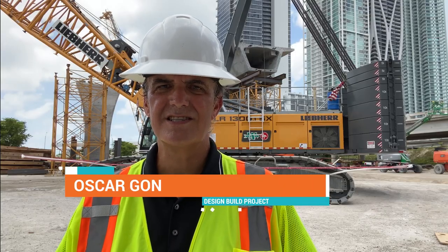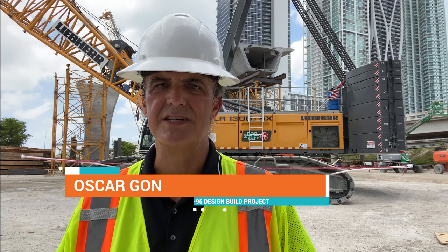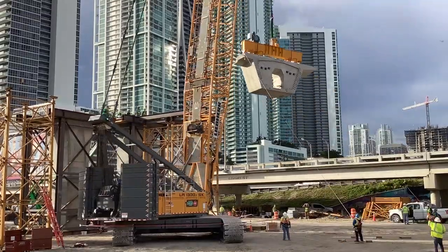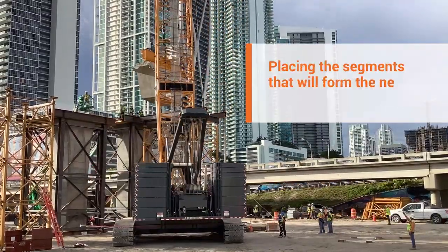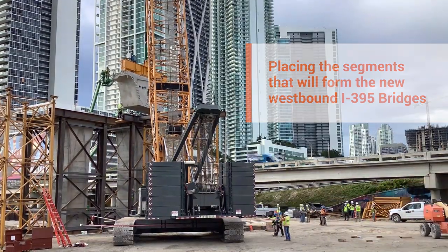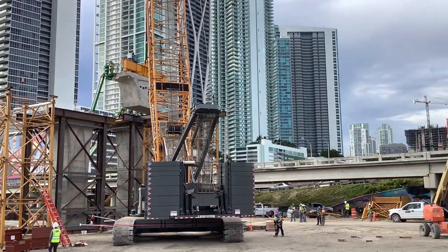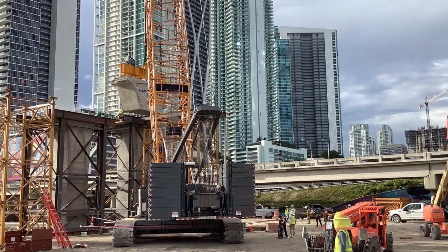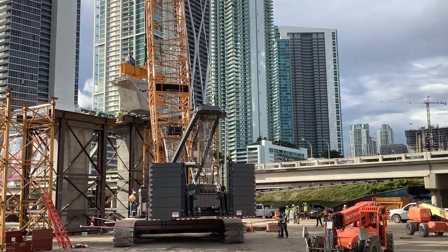Hi, this is Oscar Gonzalez, Community Outreach Specialist for the I-395 State Road 836 I-95 Design Build Project. The project contractor has started placing the segments that will eventually form the new westbound I-395 bridges that will connect drivers from Miami Beach and the downtown area to State Road 836 and northbound and southbound I-95.